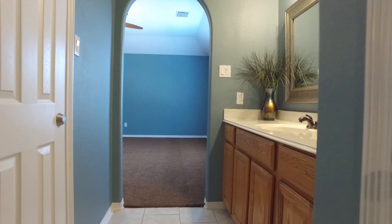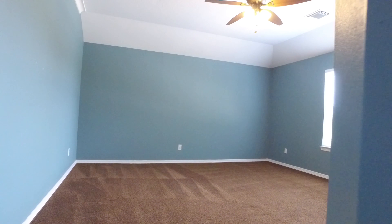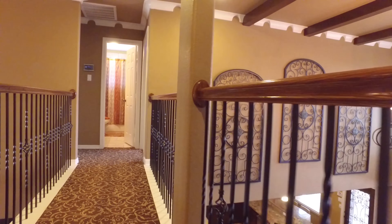There's plenty of closet space. Arched doorways and tall ceilings in this bedroom, with lots of natural light. What a beautiful view from the catwalk.